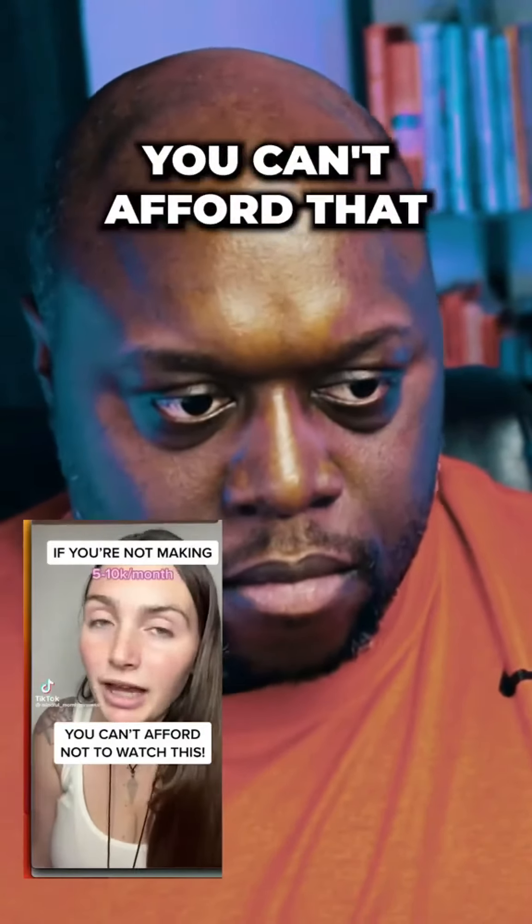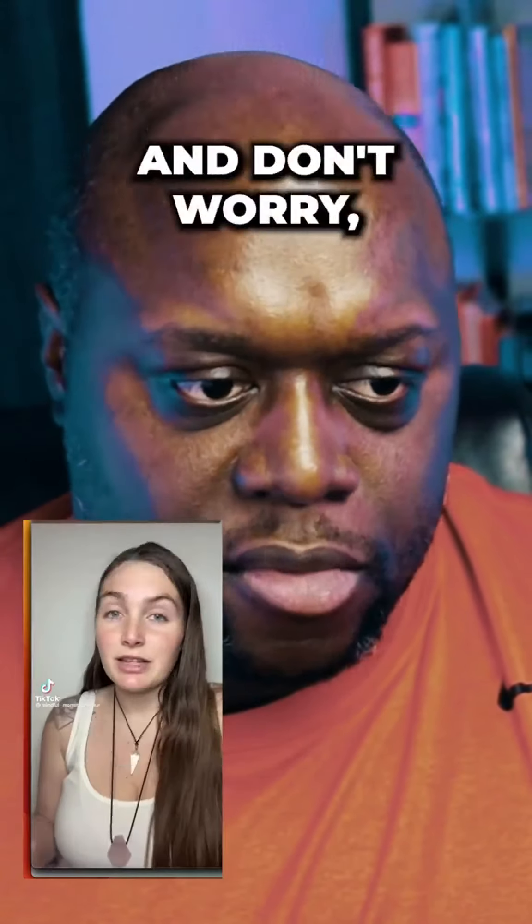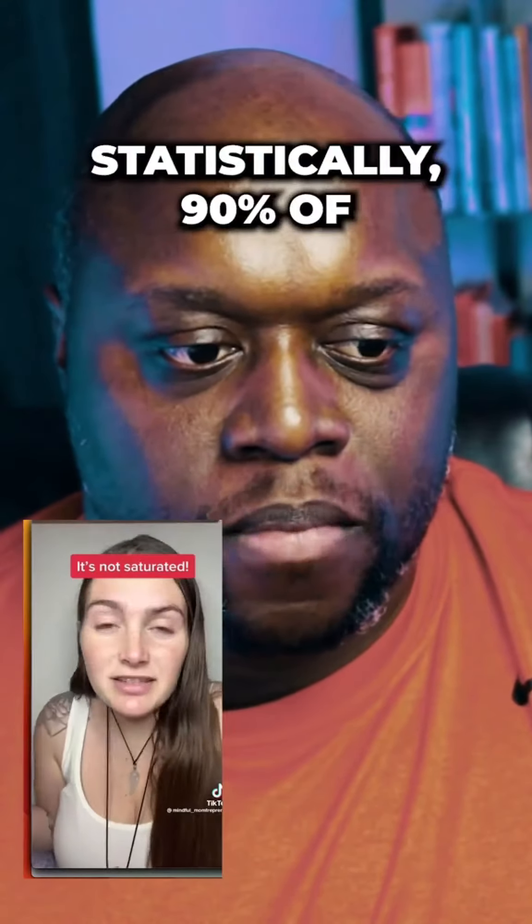If you're not making 5 to 10k a month, you can't afford not to watch this. And don't worry, this is not saturated and statistically 90% of the...